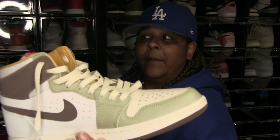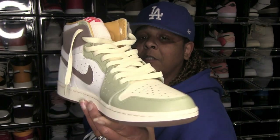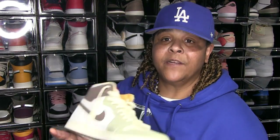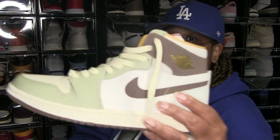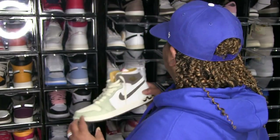These are probably my only Zoom Comfort shoe — this is a Year of the Rabbit shoe. I had to get it to complete the set for the Year of the Rabbit. It's Zoom Comfort, I like the colors — I like that seafoam color.